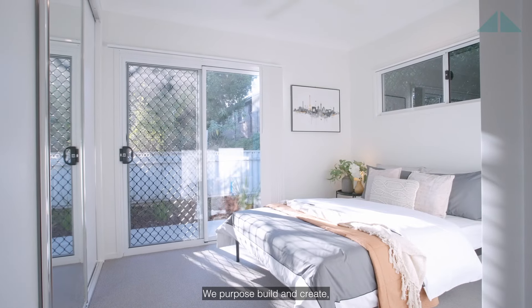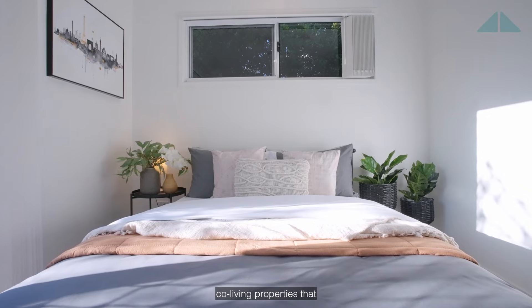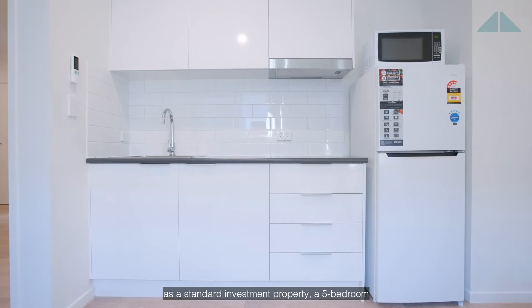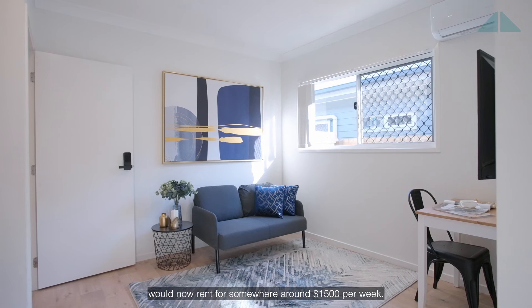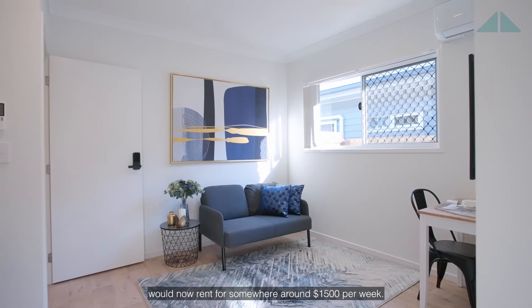We purpose-build and create co-living properties that as a standard investment property, a five-bedroom house would rent for say five to six hundred dollars a week in the area, whereas a co-living property like this for the investor would now rent for somewhere around fifteen hundred dollars per week.